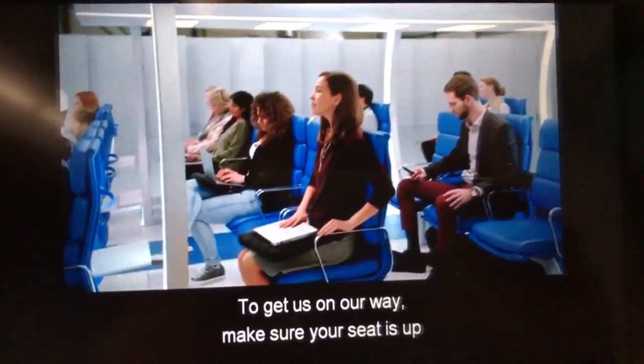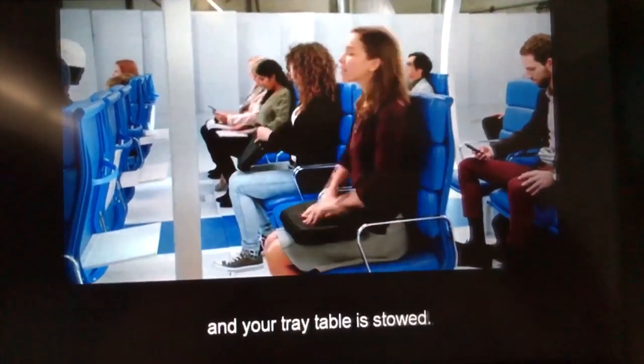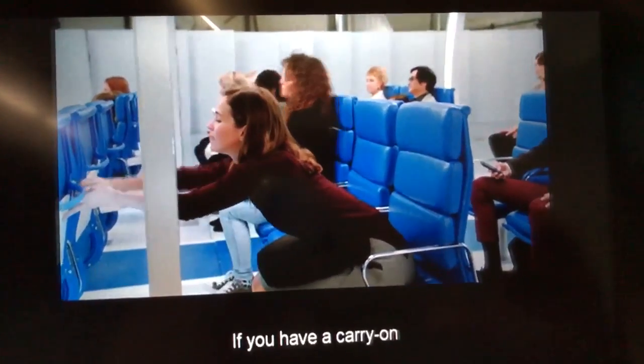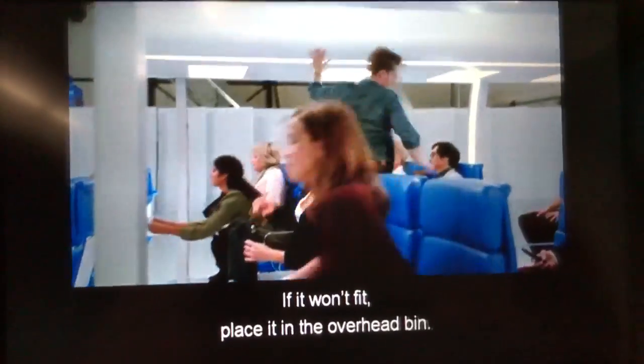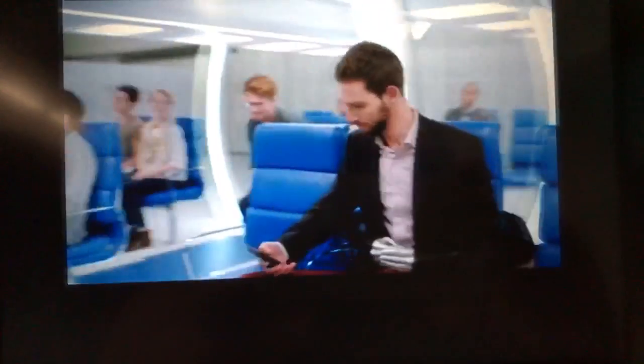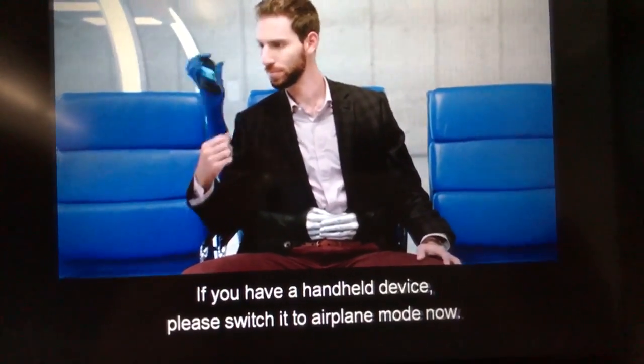To get us on our way, make sure your seat is up, all electronic devices are put away, and your tray table is stowed. If you have a carry-on, push it all the way under the seat in front of you. If it won't fit, place it in the overhead bin. If you have a handheld device, please switch it to airplane mode now.